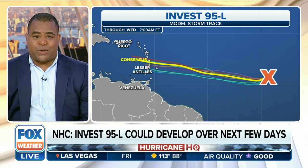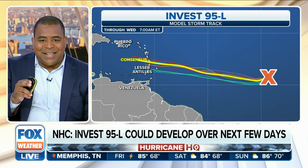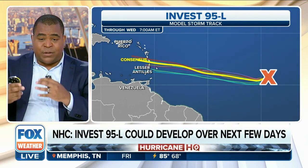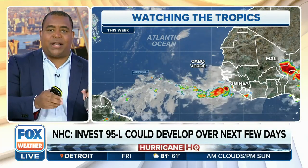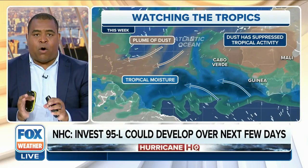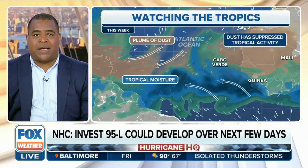This is going to be a very interesting situation. That yellow line that you see right there is the consensus. When you take into account all of these different models and all of the new information we just got, right now this is where that disturbance is — just off the coast of Africa. This is going to continue to push westward, and as mentioned, with all of that moisture, it is likely going to end up increasing in size.